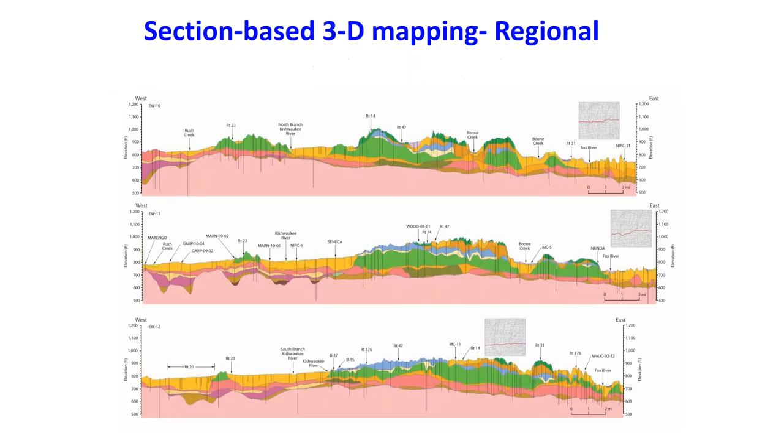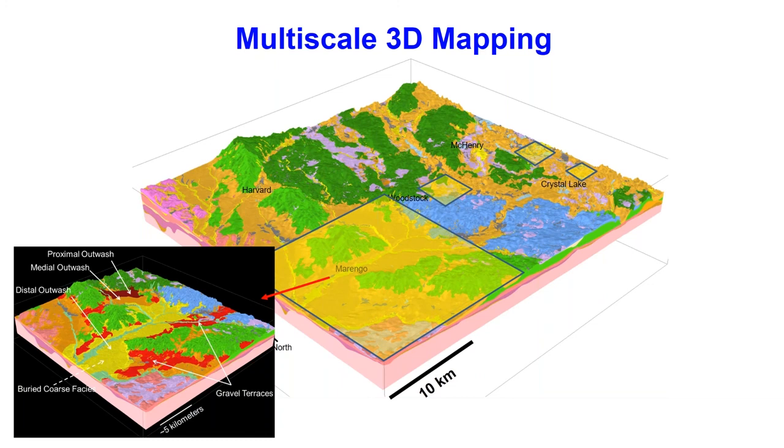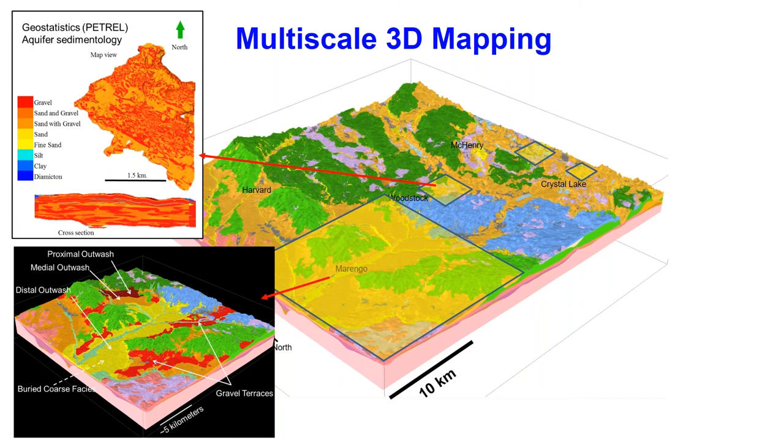Vertical resolution is illustrated in these cross sections. These are a few of the key cross sections we used to develop the geologic framework, showing the associated data with each of them. We also focused in on certain areas of the county to discretize different geologic units in more detail. In the southwest part of the county, we were able to discretize different facies of the uppermost shallow sand and gravel deposits, which are glacial fluvial derived, to better understand aquifer flow within that shallow aquifer. We were also able to use geostatistics with software such as Petrel to simulate realizations of what we think that uppermost aquifer sedimentology was like.